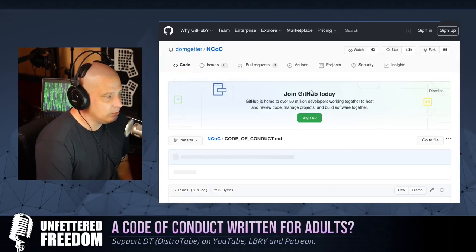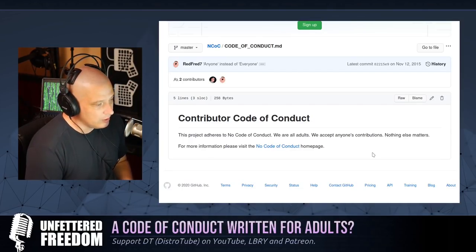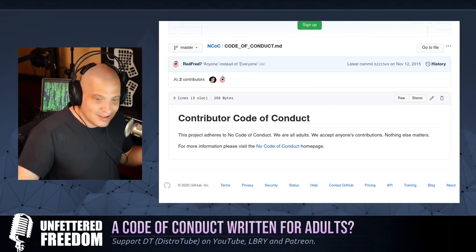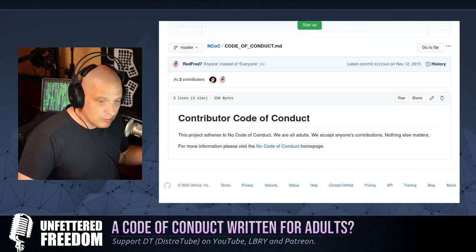If I read the markdown document, it says: 'This project adheres to no code of conduct. We are all adults. We accept anyone's contributions. Nothing else matters.' That's the Code of Conduct. And I love it. That's perfect. This project has no code of conduct — we are all adults, we accept anyone's contributions, nothing else matters.